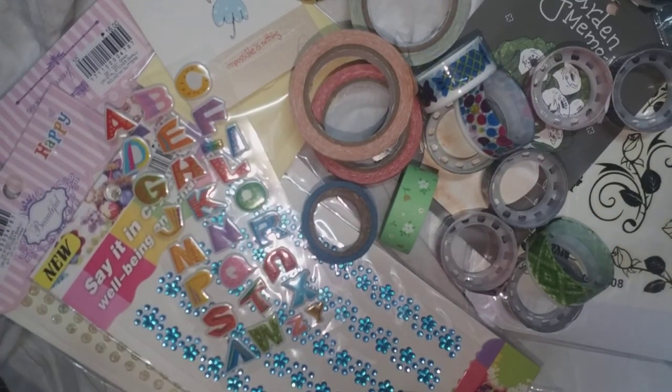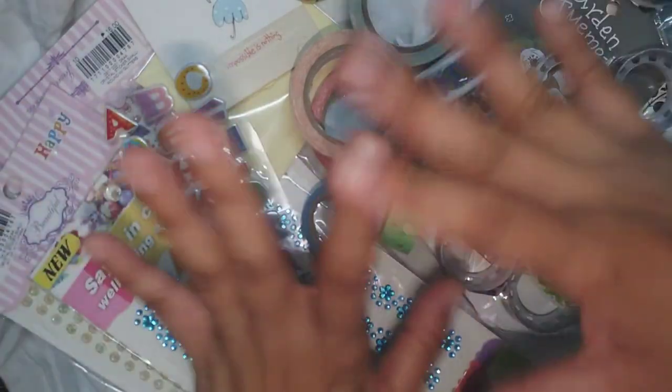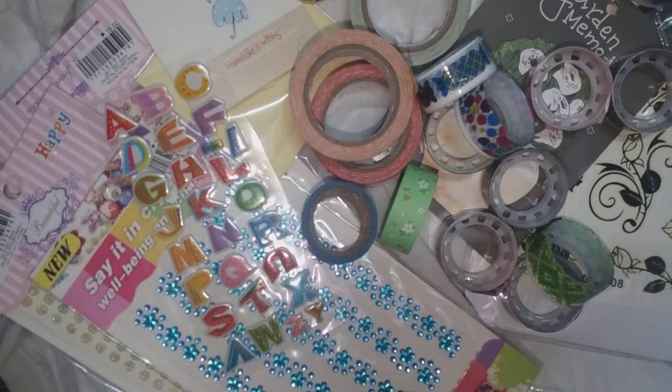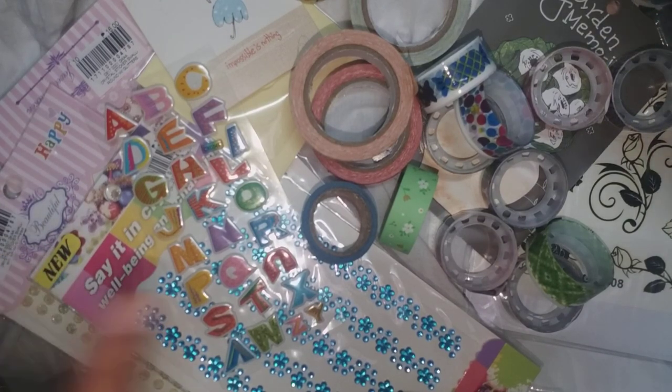So that's all the things I bought — this is just a simple stationery haul. I hope all of these things are not just for hoarding but that I can make use of them for my simple journaling. That's all, thank you so much for staying tuned in this simple haul.